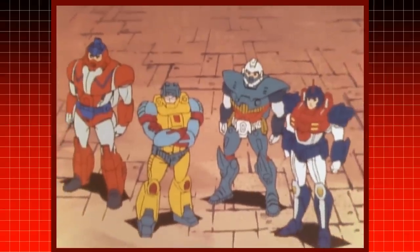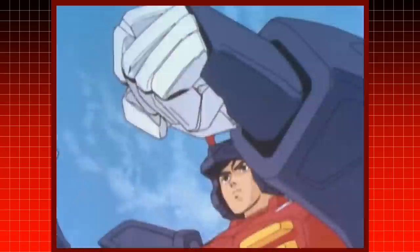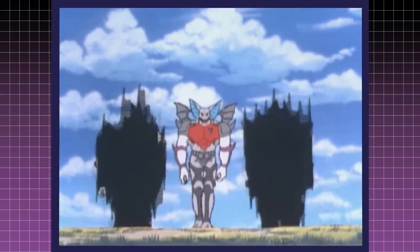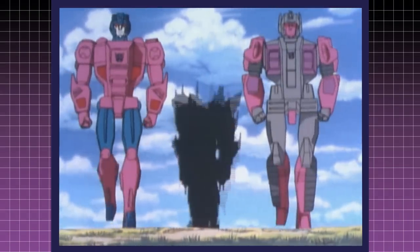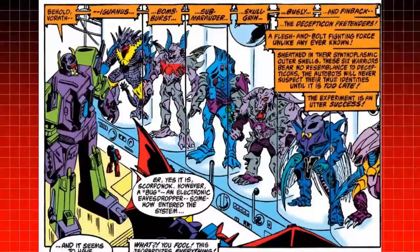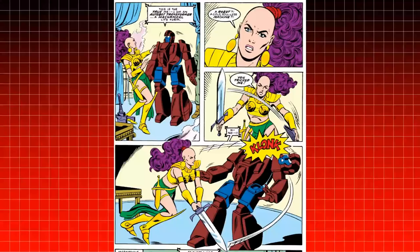In Transformers Master Force, the Autobot Pretenders are disguised as regular-sized humans. They can then call upon battle armor and change into full-sized Cybertronians. The Decepticons, however, would remain close to their Cybertronian size since their shells were monsters. In the Marvel comics, Pretenders simply kept their size, but interacted with human-like worlds where the inhabitants were the same size as Transformers.